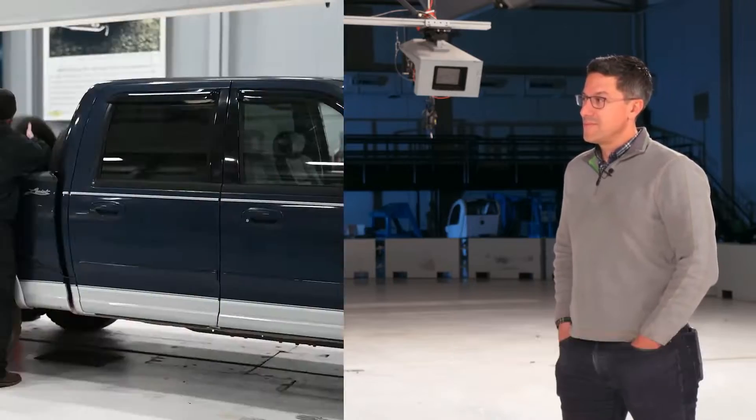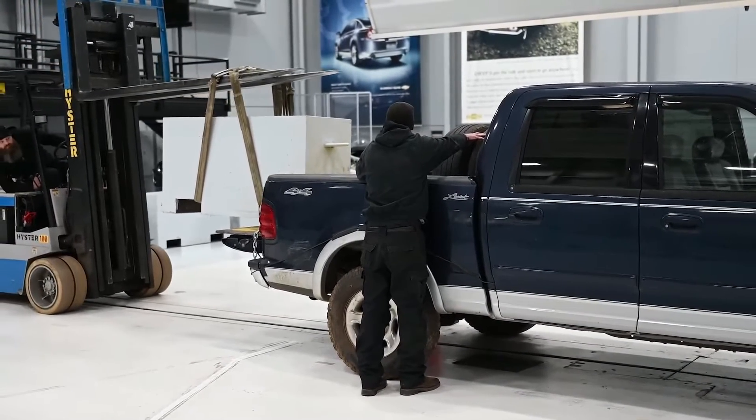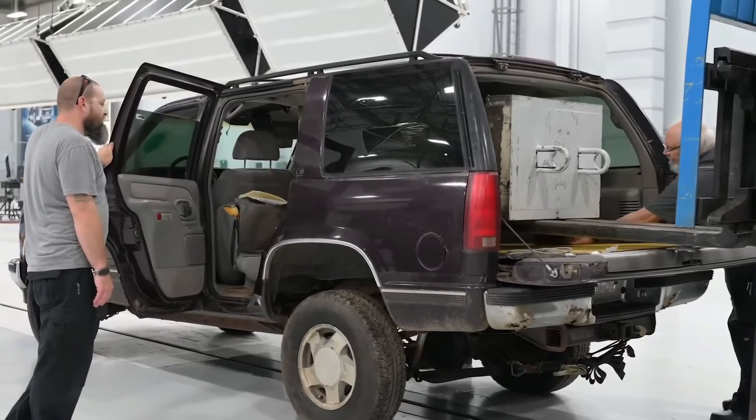We're here in the crash hall at our vehicle research center where we run all sorts of crash tests for consumer information. Raul, I wanted to talk about a couple of really interesting tests we recently did. We basically took several vehicles and put a lot of weight into them. Why did we run these tests?